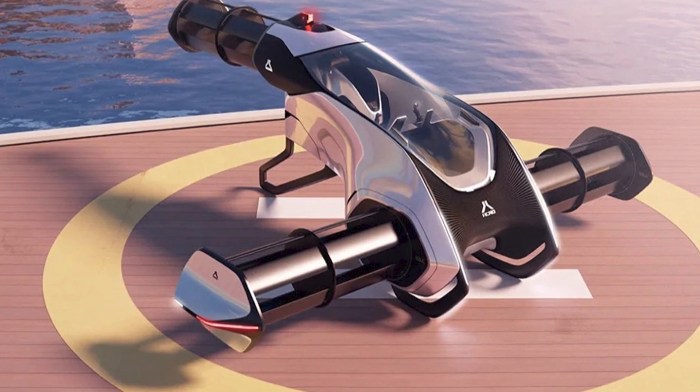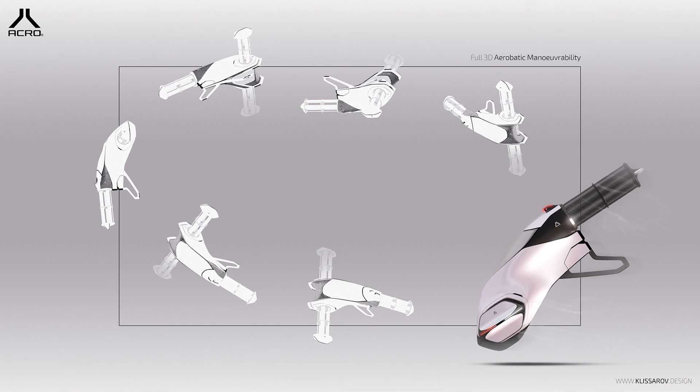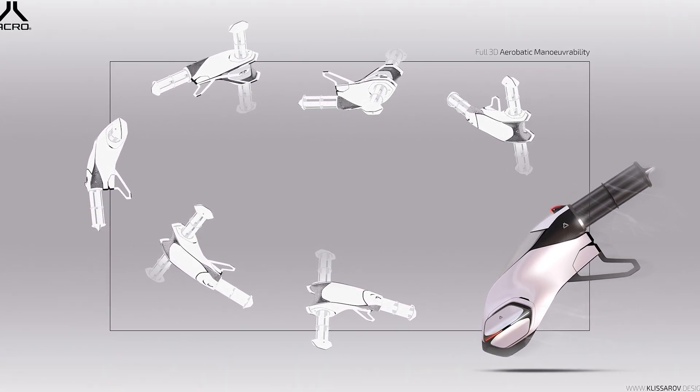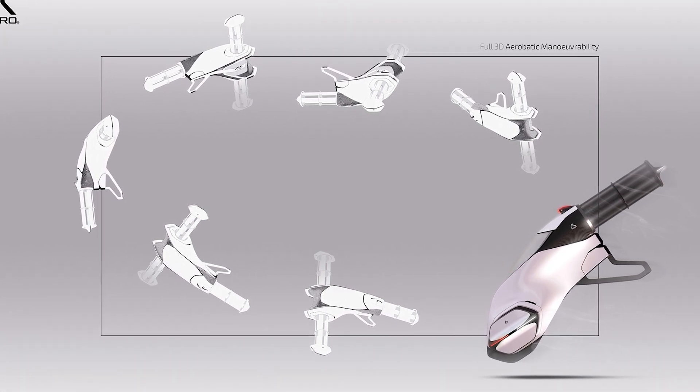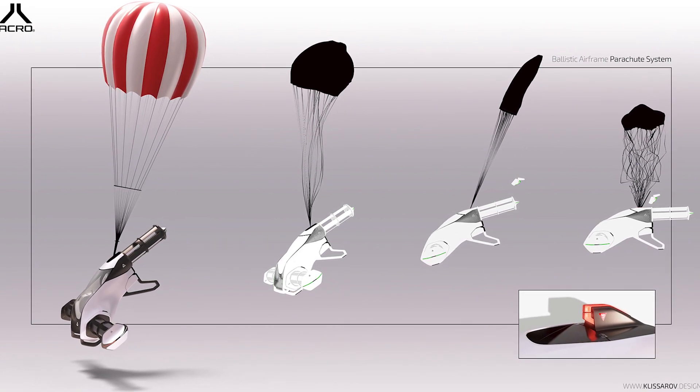Have you heard about the Klicerob Design ACRO EVTOL concept? It's like something straight out of a sci-fi movie, and it's set to change the way we see the skies. The ACRO EVTOL is not your grandpa's plane — it's a modern marvel, a symbol of how far we've come in the world of flying.